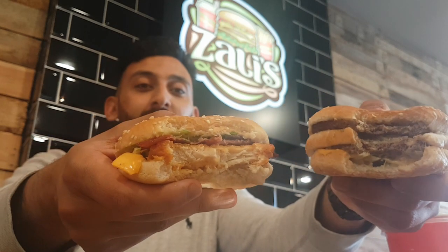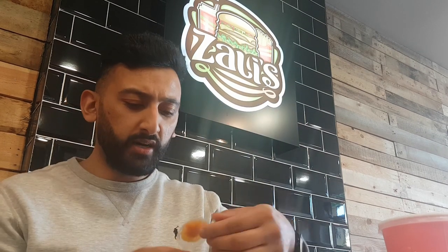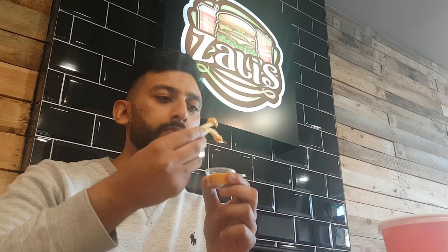These two burgers — I'm telling you — one looks the part, one doesn't, but both definitely taste the part. Moving on to the two sauces they've given me — one smells like a spicy sauce, and then this one is 100% Algerian sauce. Algerian sauce is amazing. That smoothness, the bits of onion and pickle in that sauce — it's a great cheesy sauce. I've got bottles and bottles of this at home.